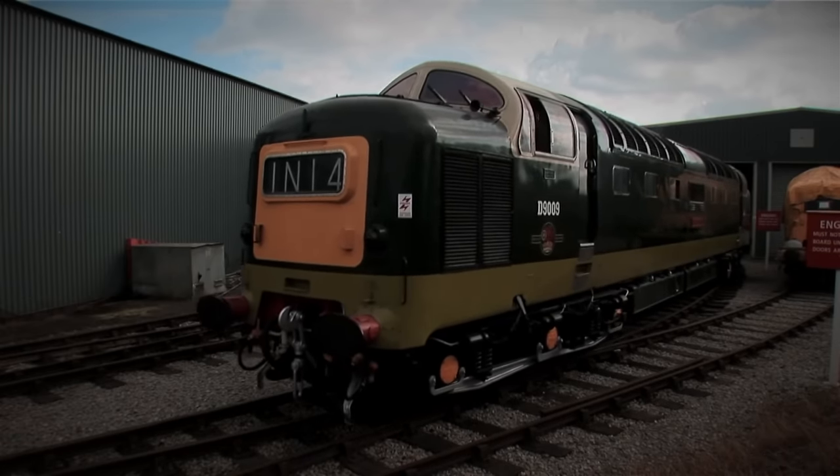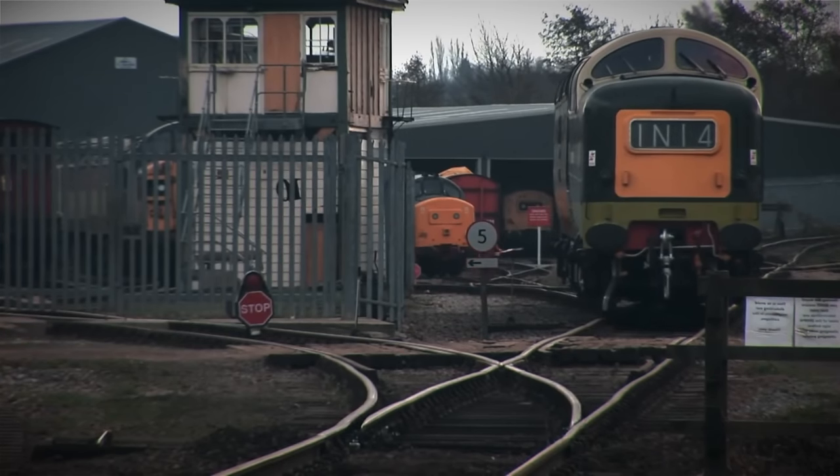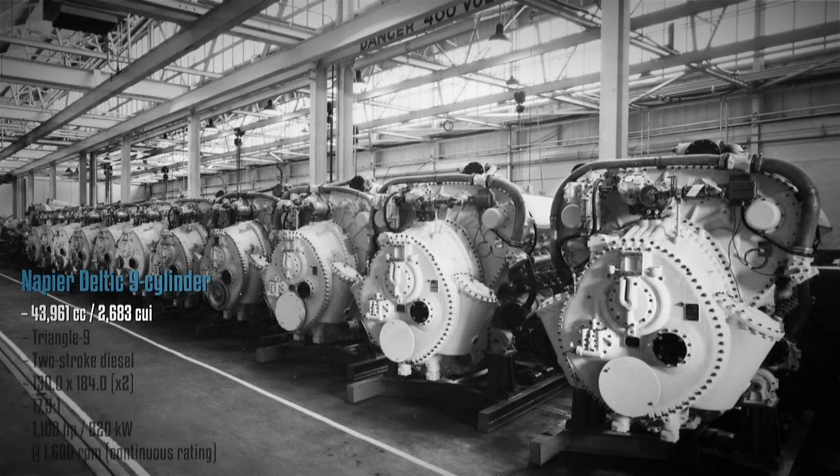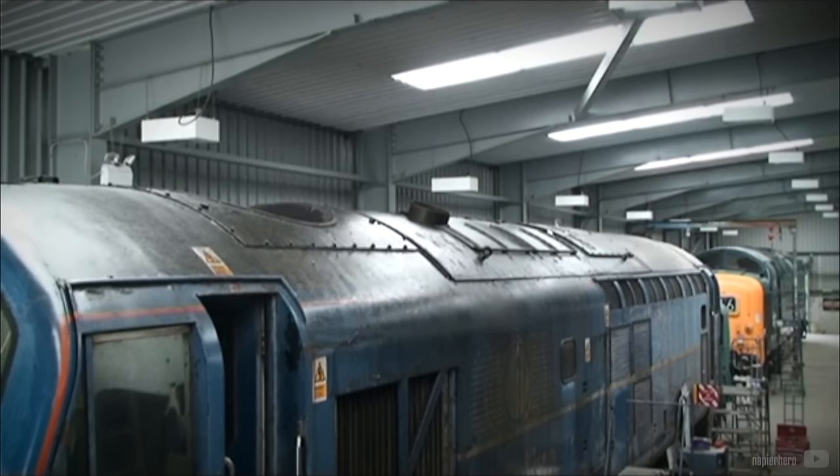Additionally, Napier developed a 9-cylinder variant with half displacement, producing between 950 and 1250 horsepower at 2000 RPM depending on the specific application. This variant is often referred to as the Baby Deltic.